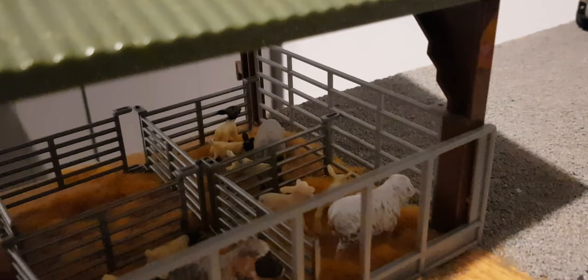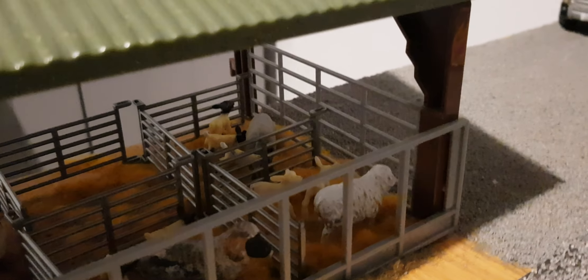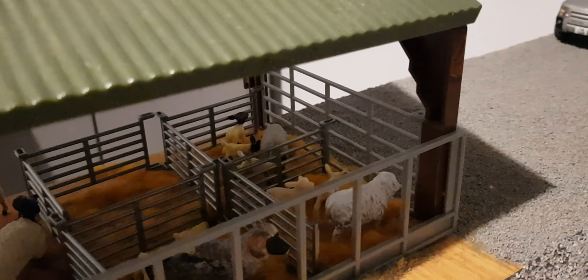We've got the Suffolk ewe in the back there — she's had triplets, so we're going to have to take one of hers off and find her a spare lamb friend so it's not alone.